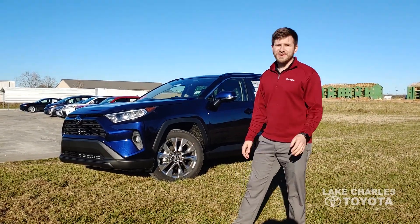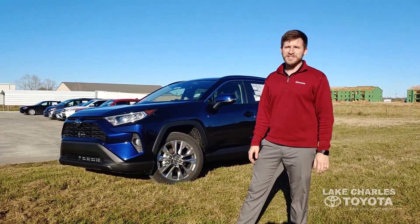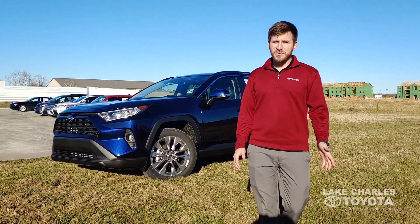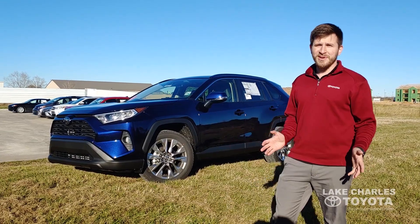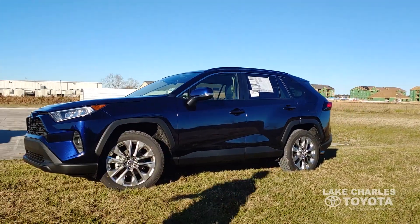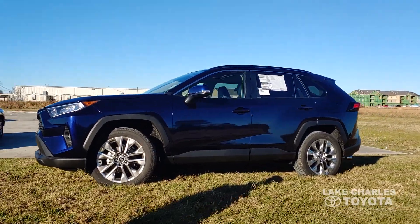Hey guys, this is Cory Barron here at Lake Charles Toyota, just giving y'all a sneak peek of the new 2019 RAV4. This is our first one we've gotten, the only one we have in our inventory right now, so we just wanted to kind of let y'all take a look at it and see what we now have to offer in the new RAV4.